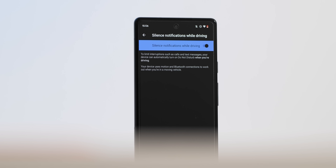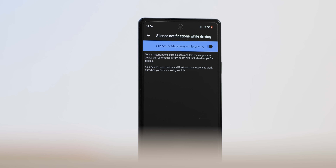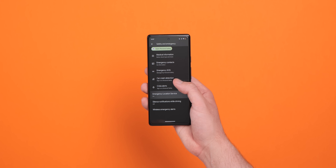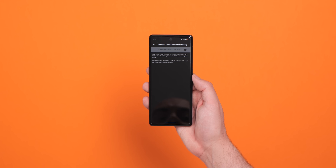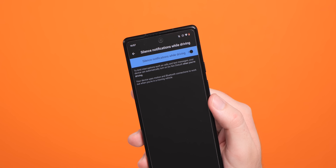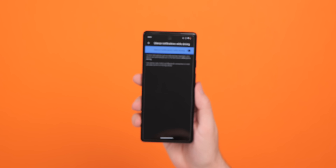A new 'Silence notifications while driving' toggle has appeared within the Safety and Emergency section. This is simply a toggle to enable Do Not Disturb mode when your phone detects you're driving, but it's now in a more sensible and prominent location alongside other safety settings such as car crash detection and everything related to driving safety on your smartphone.